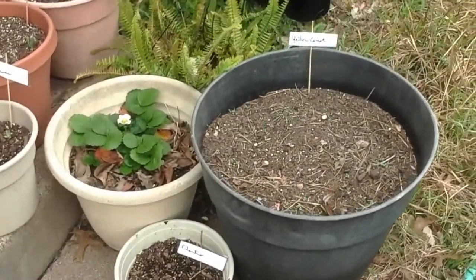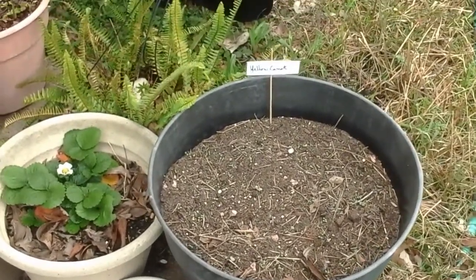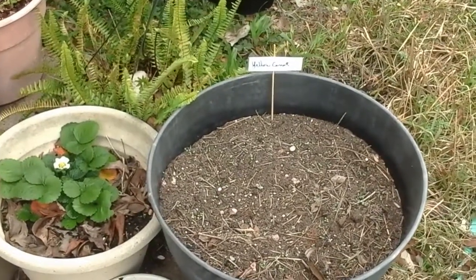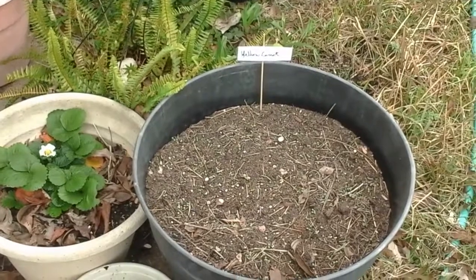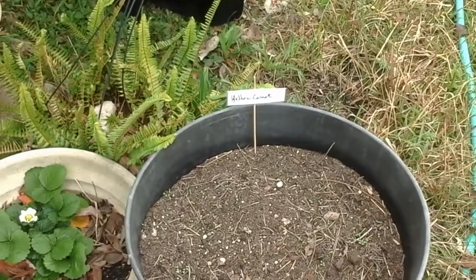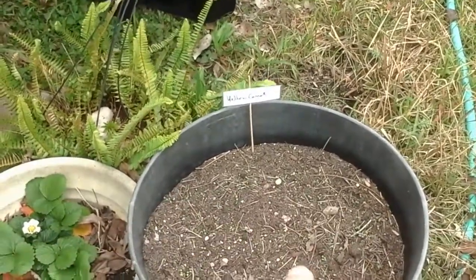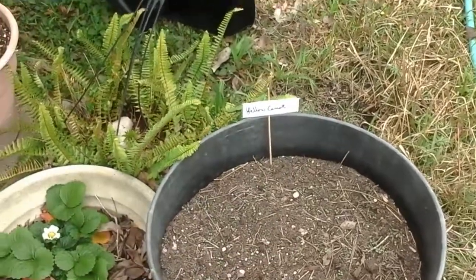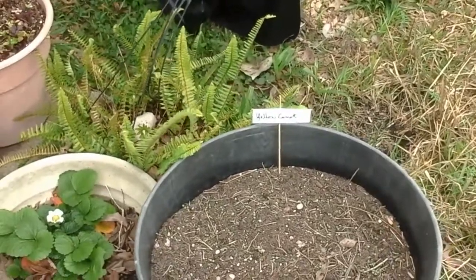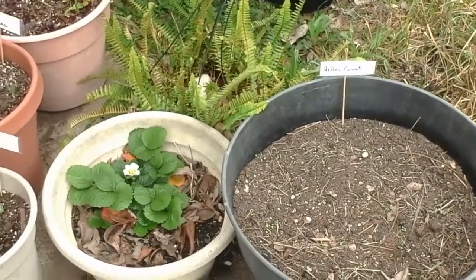Over here, I decided what I was going to do with some of these pots. In here we've got yellow carrot. I don't know that that's actually a carrot I see popped up there, just because the seed went in in rows, and that does not look like a row — that looks like scattered hither, thither, and yon. So we'll see what happens over the next couple of days.